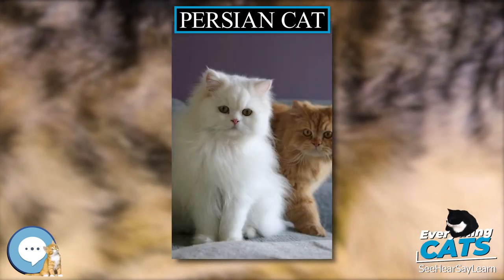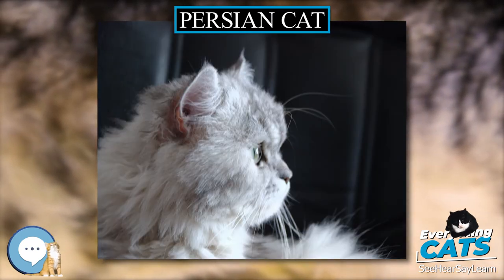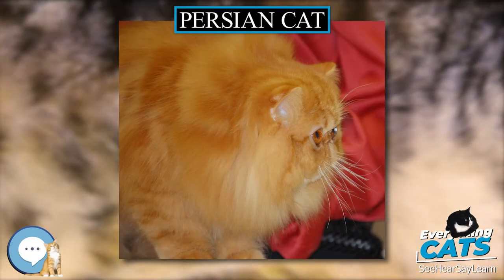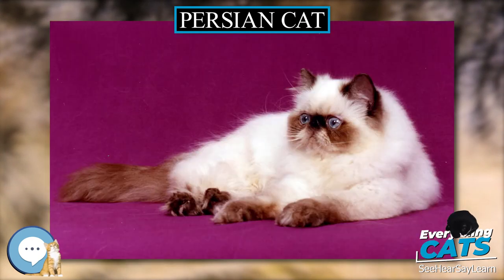In a study comparing cat owner perceptions, Persians rated higher than non-pedigree cats on closeness and affection to owners, friendliness towards strangers, cleanliness, predictability, vocalization, and fussiness over food.